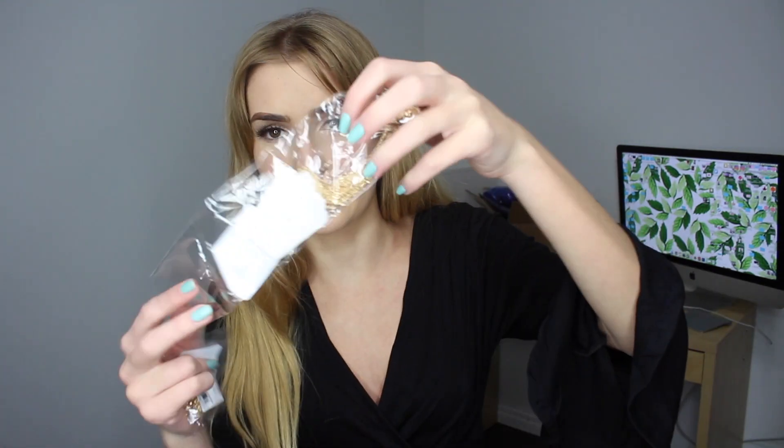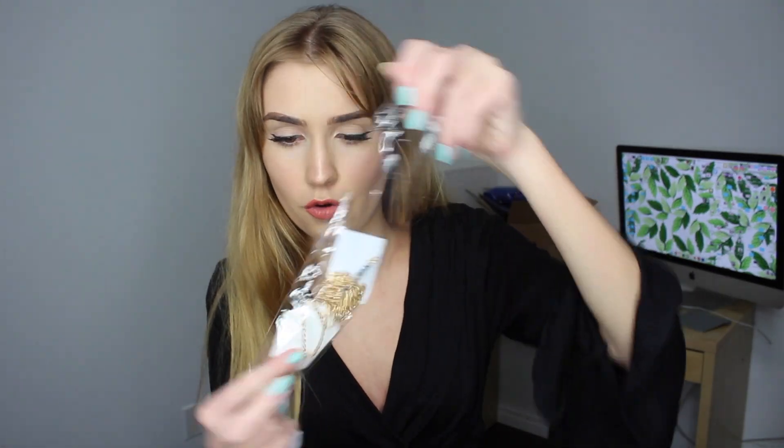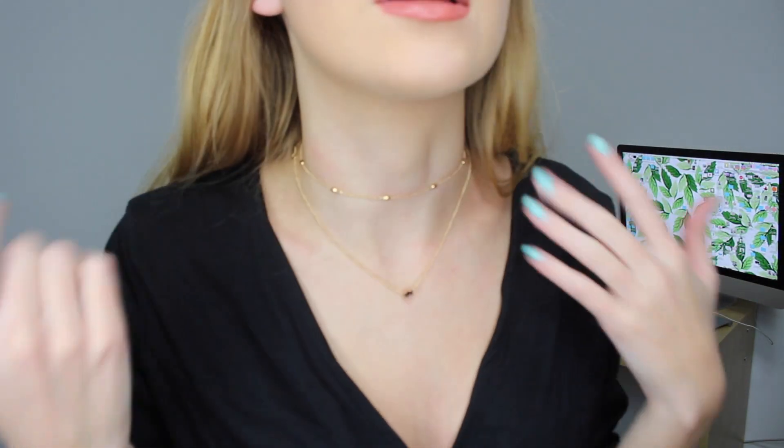Next I have two necklaces, both around two dollars — really inexpensive. This one looks kind of like a mess in the packaging but they're actually all together, which I appreciate because I like layering necklaces and don't want them tangling up. Here are both necklaces on — they're really dainty so hopefully you can see them. This one's like a choker and they're actually so cute. I might just keep them on for the rest of the video.